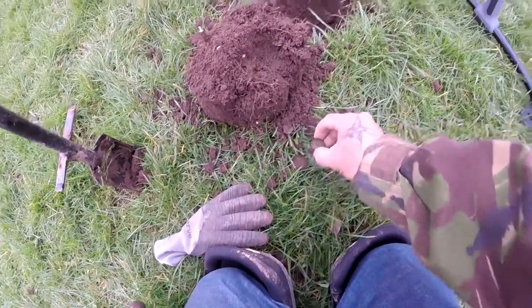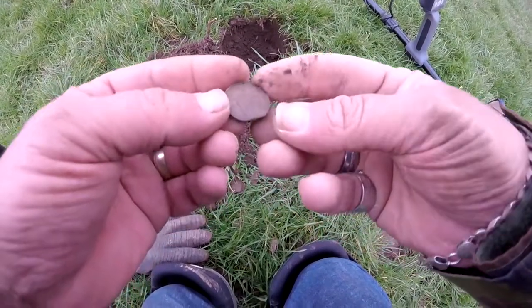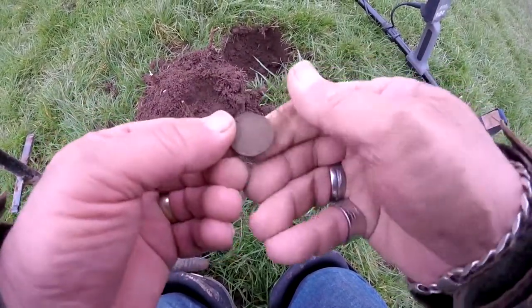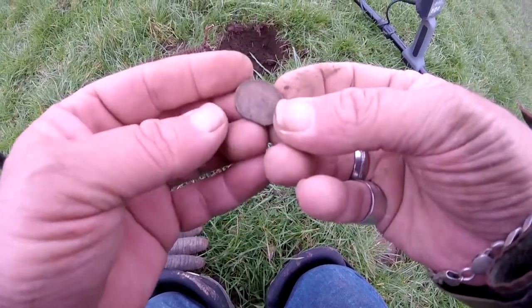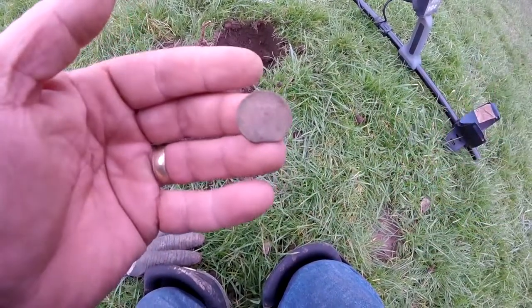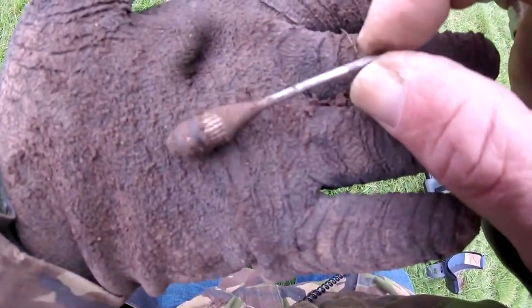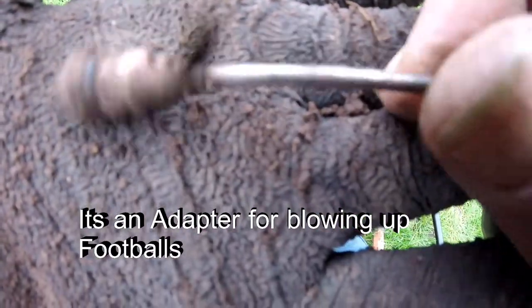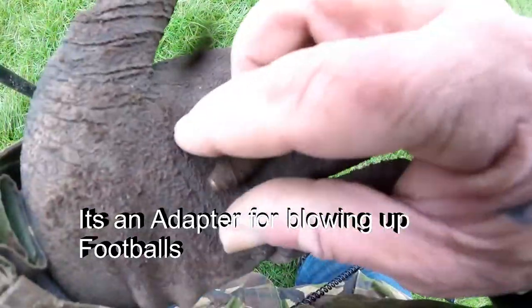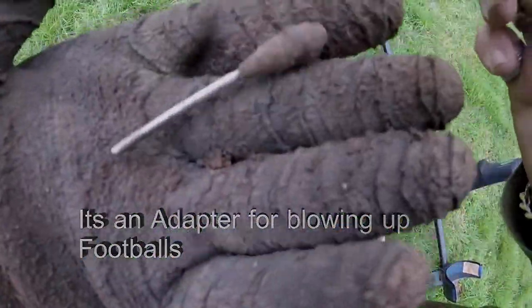On numbers 29 and 30 we have a penny — been clipped in the corner there. Not bad. And on the 14, not quite sure what that is — if anybody knows. Good to get out of the ground though.